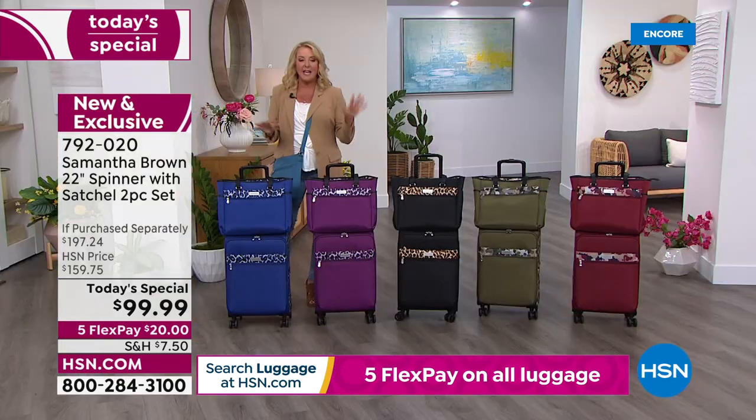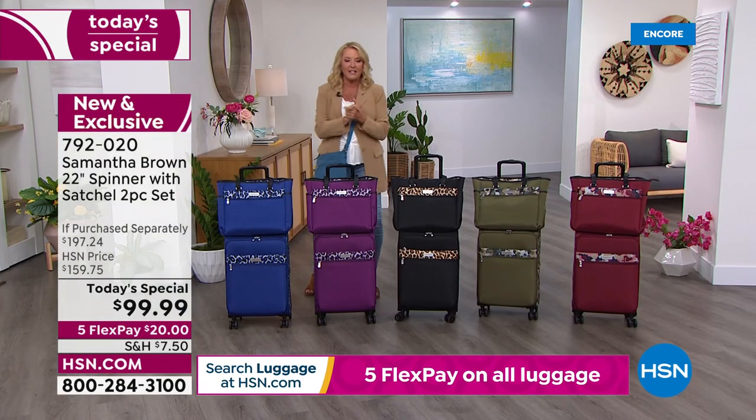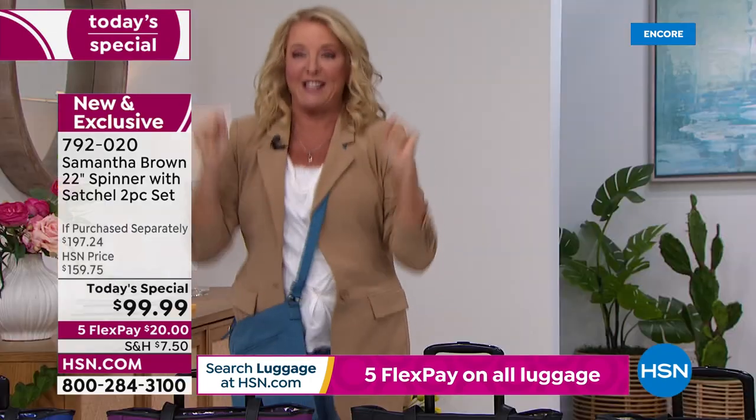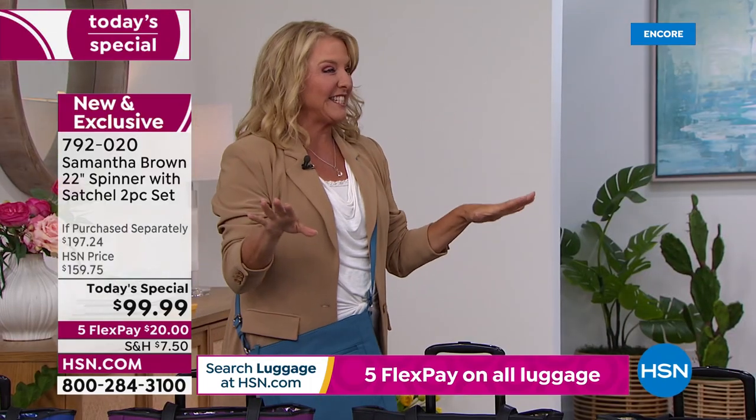Everybody gets five flex pays today, and we're under a hundred dollars for both pieces. You're going to flip when you see the interior because she totally redid it.